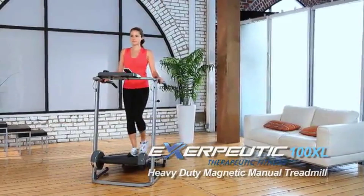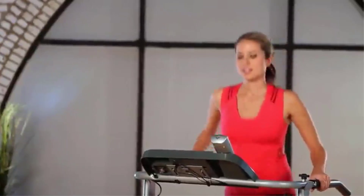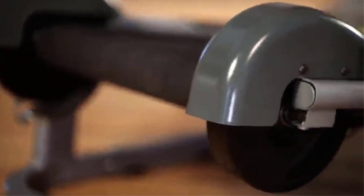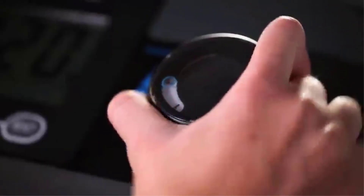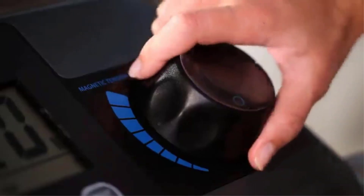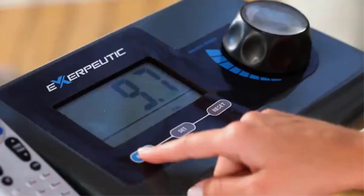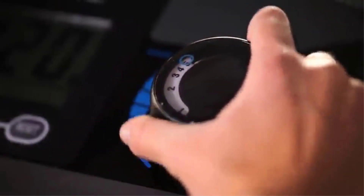With a high weight capacity of 325 pounds, the 100XL can accommodate users of all sizes. The 50-inch by 18-inch tread belt provides ample space for comfortable walking, jogging, and even light running. The treadmill offers three incline levels — 0%, 2%, and 4% — to add variety to workouts and target different muscle groups. Eight levels of magnetic tension allow you to fine-tune the difficulty of your workout. The Pacer Control feature helps you maintain a consistent pace, and the handrail grip pulse sensors monitor your heart rate during your workout.